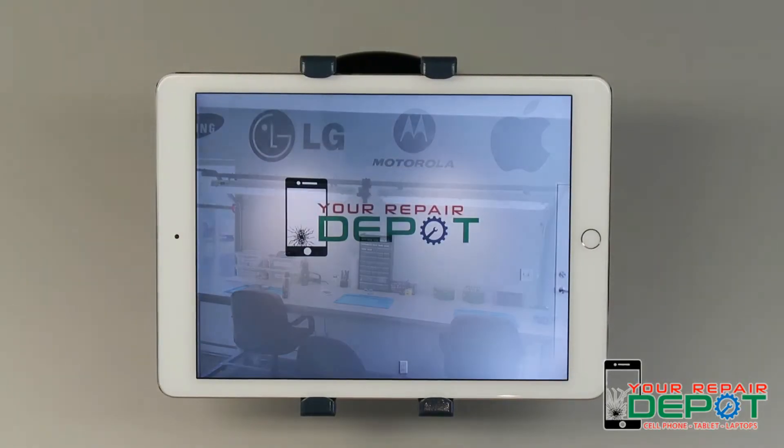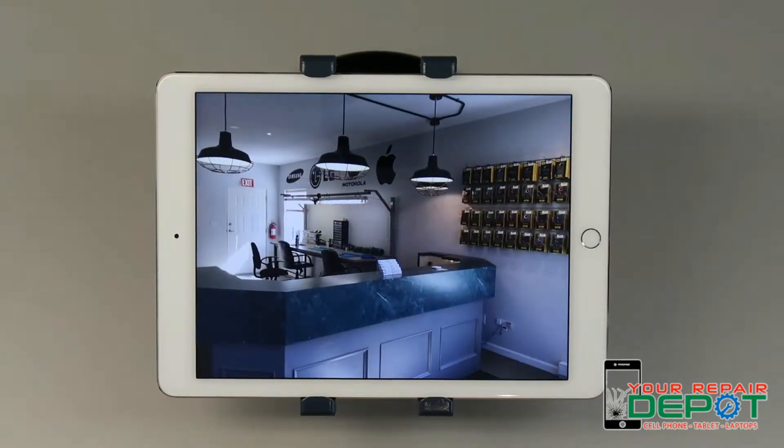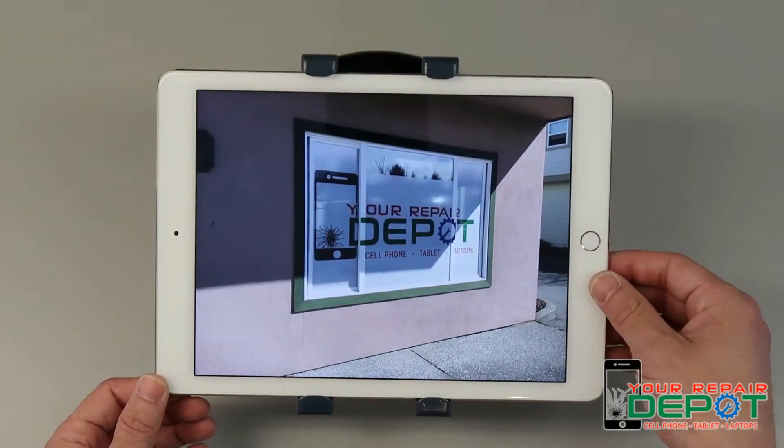Another thing Siri is able to help you with is finding your other Apple devices. Let's say for example you're using your iPad but you've misplaced your iPhone somewhere around the house — just ask Siri to find your iPhone. Now for this one I'm not going to be able to demonstrate how it works, as I don't have an iPhone myself. But you'd simply hold down the home button, or activate Siri however you like, and ask it to find your iPhone for you.